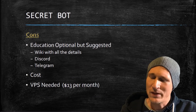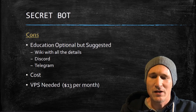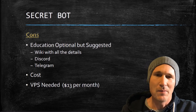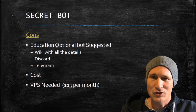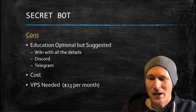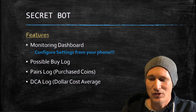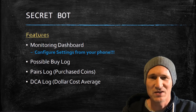The only cons about this bot: education is optional — you should watch some videos on it, it's suggested but not completely necessary. They have a wiki with all the details, a great Discord, and a great Telegram community. The cost may turn you off just a little bit, but considering what Bitcoin did today, you could actually get in a little cheap. The VPS is $13 a month. And one of the great things was they actually installed it for me — I paid a little extra, but they installed it with the settings and everything the way it needed to be.